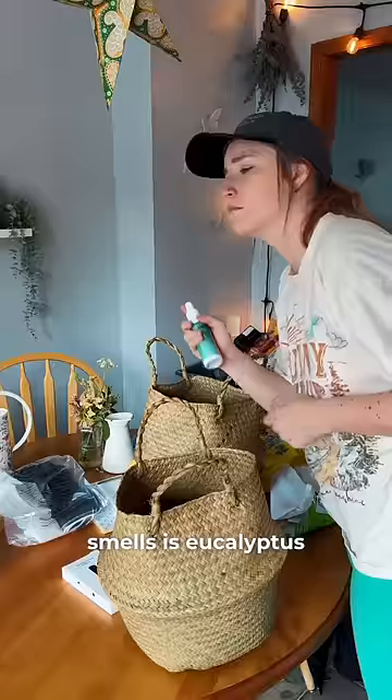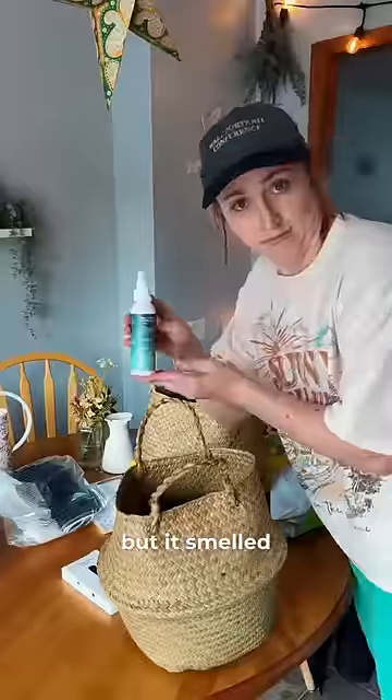One of my favorite and most calming smells is eucalyptus, so I got this spray. It was a little overwhelming at first, but it smelled delicious.